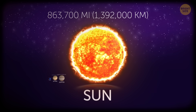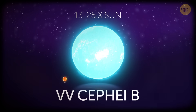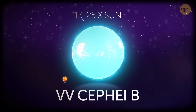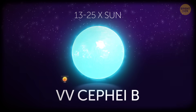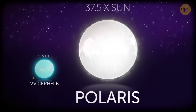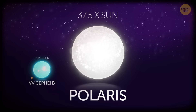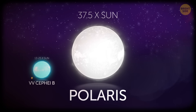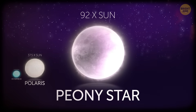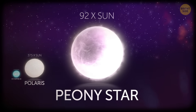Compared with other stars, the Sun is tiny. VV Cephei b is one of the moderate-sized stars in the Cepheus constellation, and it's about 13 to 25 times the size of our star. Polaris, better known as the North Star, is so bright partly because it's 37.5 times bigger than the Sun. The Peony Star is the brightest star in the whole Milky Way galaxy — and it's 92 times larger than the Sun, though it's not the largest by far.